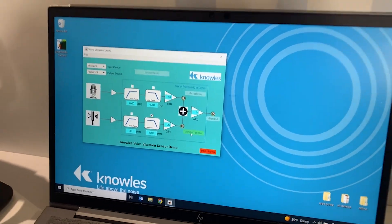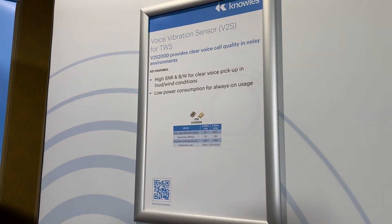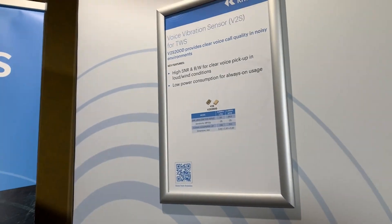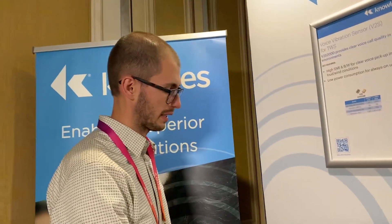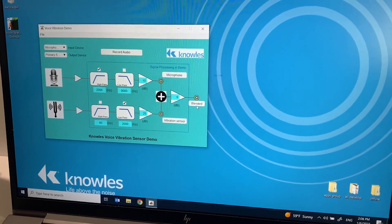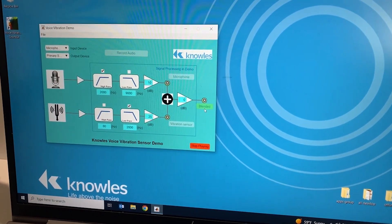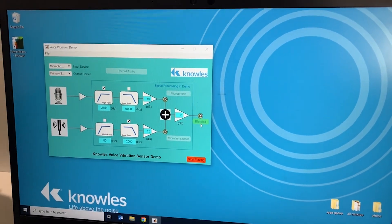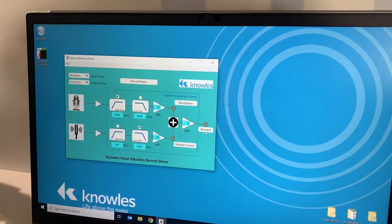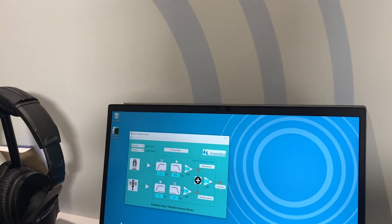Notice how the wind noise is completely removed and it's only my voice coming through. For the best results, it's actually best to blend high-frequency microphone data with the low-frequency vibration sensor data. This way we have both high and low end in the speech while still being immune from wind noise. Here's the blended result — one, two, three, four, five. The speech doesn't sound muffled; it sounds natural.